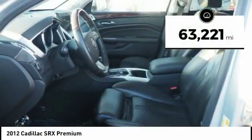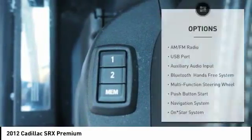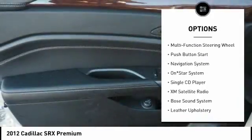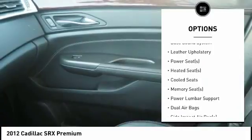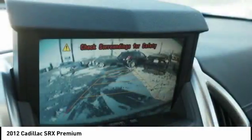This vehicle has less than 65,000 miles. Here are some of this vehicle's great options: heated seats, XM satellite radio, backup camera, navigation system, traction control, remote engine start, Bose sound system, air conditioning, dual airbags, and alloy wheels.